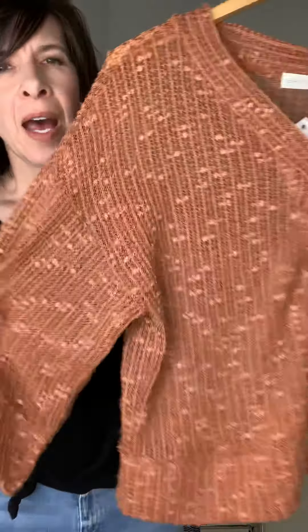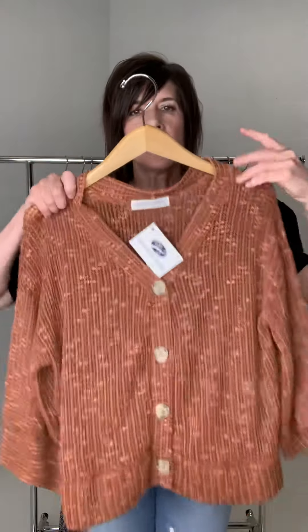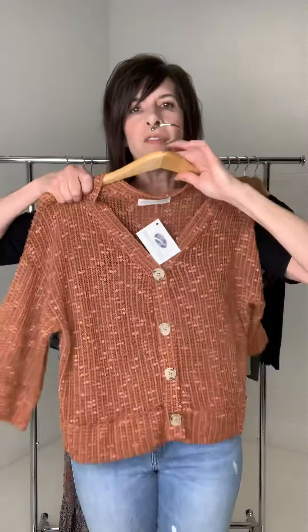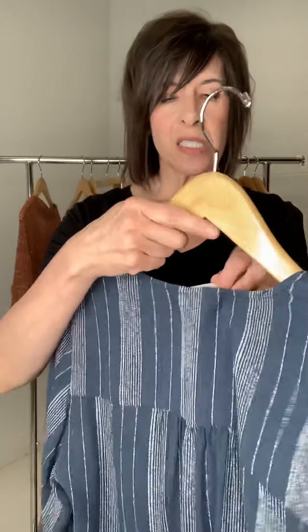This is the Sabrin button down knit top in terracotta, and it is so cute. It has an amazing texture to it — it's an easy fit body and it's a knit, so there is stretch with it. Because of the fabric it's a little bit more sheer, so you'll want to wear either a cami or some type of bralette underneath. It has a really wide body, the sleeves are nice and wide, and it has a lot of stretch, so that's going to be a very easy fit.